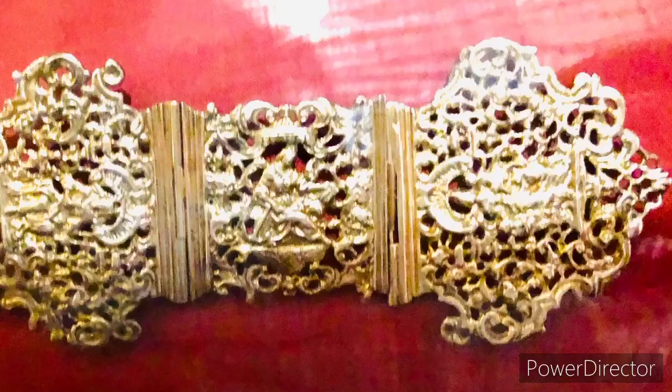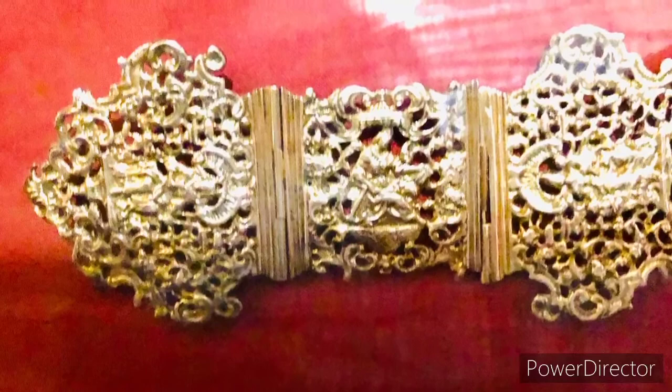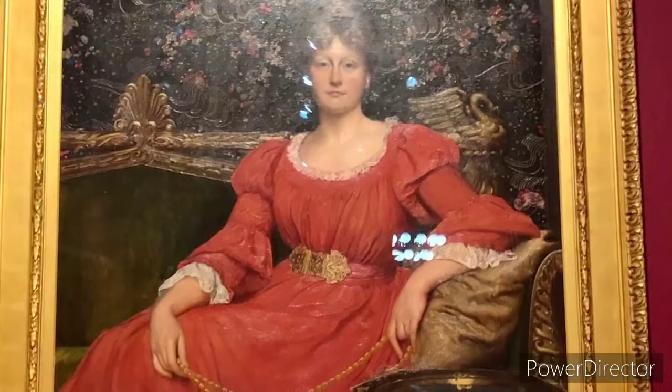This is an English belt buckle worn by Alfreda Loneeds, and this shows the three theological virtues — faith, hope and charity — surrounded by open work decoration. It's silver gilt. Now, can you spot the belt in this portrait worn by Alfreda Loneeds? Can you spot it on her? Wow, she looks beautiful, doesn't she?